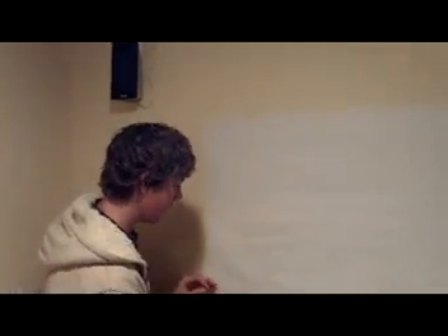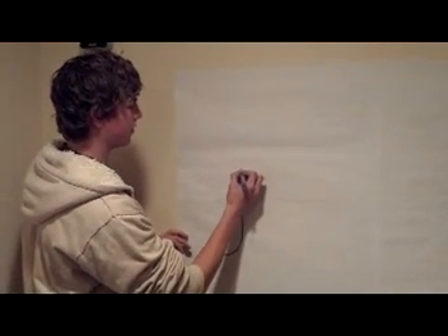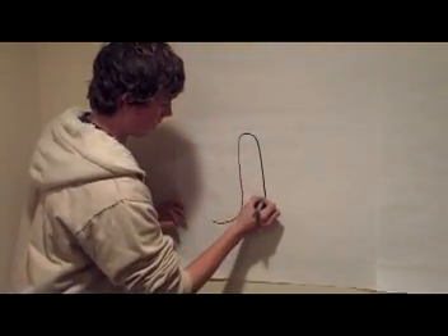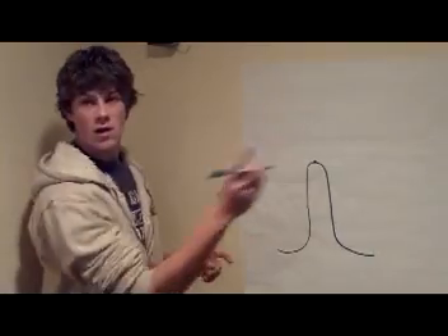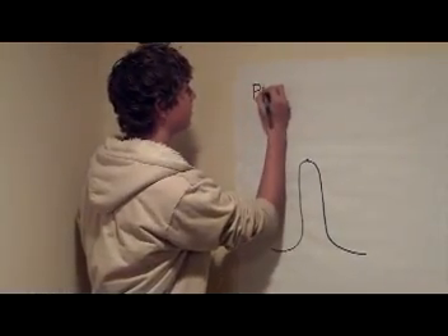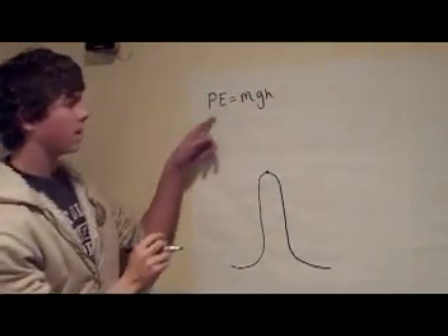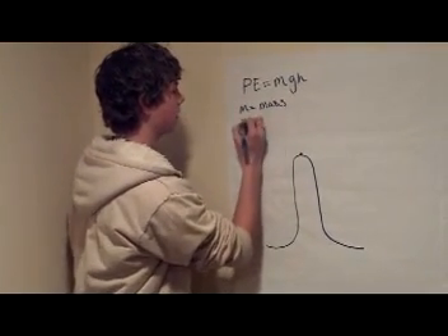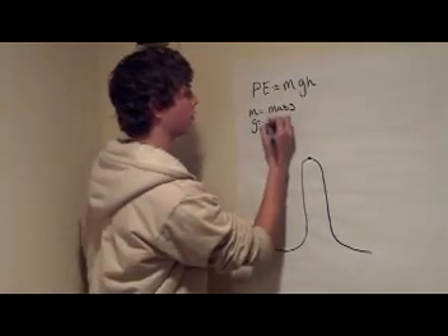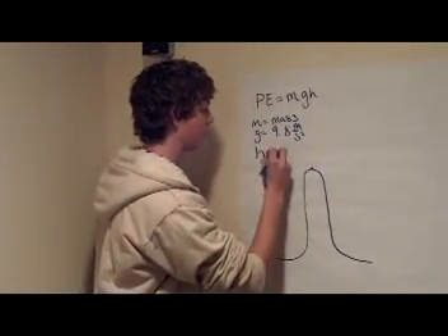Alright, right now we're going to find the potential energy of the highest point on the roller coaster. If you remember, the roller coaster came up at a 90-degree angle, went all the way up to the top, and came back down. We are going to find the potential energy at this point. We do that by using the equation PE equals MGH — PE being the potential energy, M being the mass, G being acceleration due to gravity which we know is 9.8 meters per second squared, and H being the height.